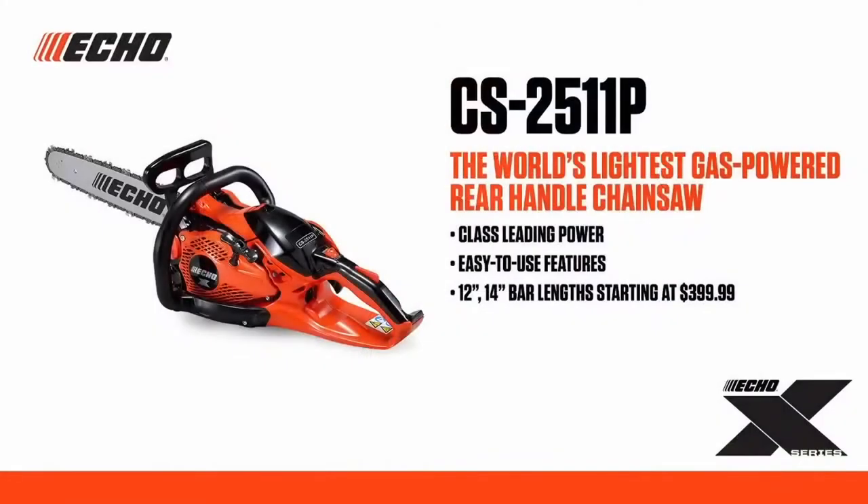If you're looking for a powerful, compact, and lightweight rear-handle chainsaw, look no further than the CS2511P. It's available in either 12-inch or 14-inch bar lengths, with a category-leading one-year commercial, five-year consumer warranty, starting at $399.